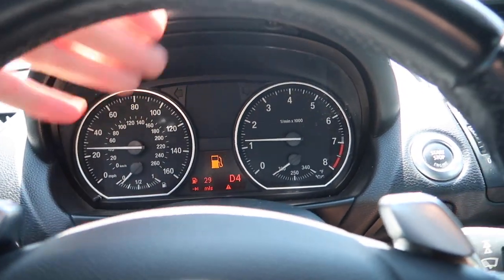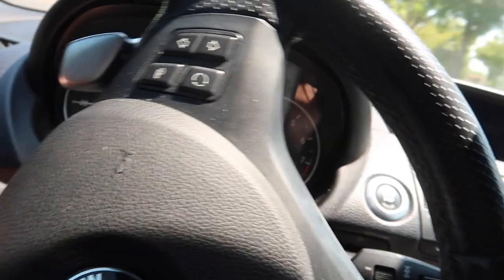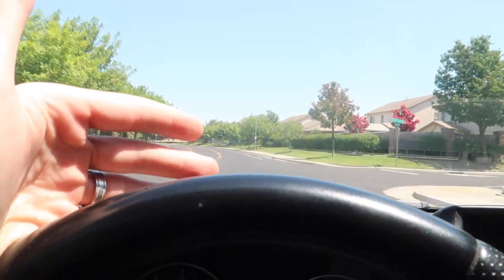First long drive in the 135i — this is gonna be an absolute beast. So many plans: I'm actually getting a body kit on this car pretty soon and wrapping it. News to come on that. As you guys saw from the fuel gauge, we need to get some gas.